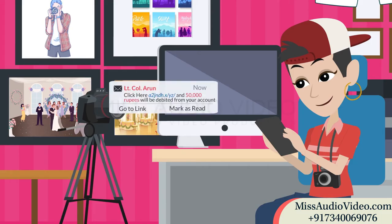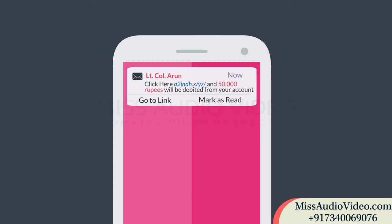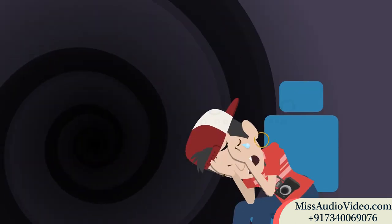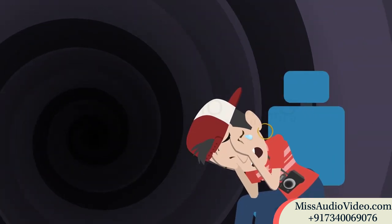He again sent a payment link of 50,000 rupees to her. She clicked on the link and 50,000 got debited from her account, and the man vanished, leaving Anika at a big loss.